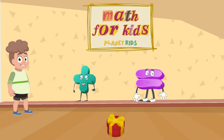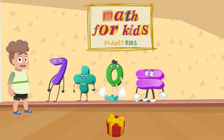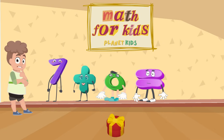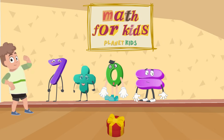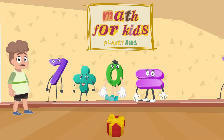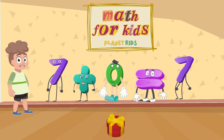Let's try another math piece and see if we get it correct. This time it's 7 plus 0. Do you know how much that is? Is it 8? Or is it 9? No, you are correct again. 7 plus 0 is 7. Remember, when you add 0, the number never gets bigger.